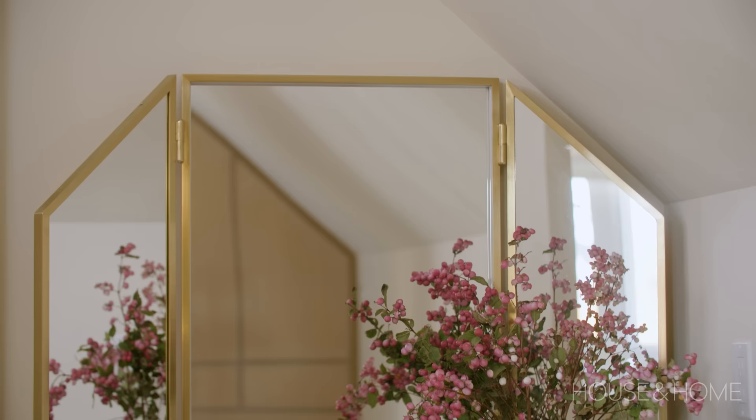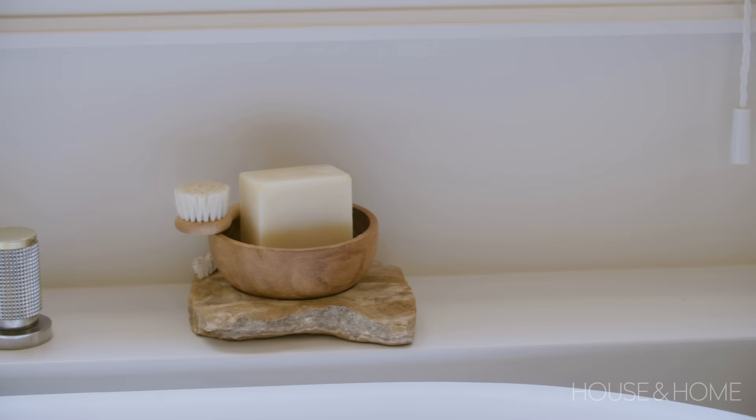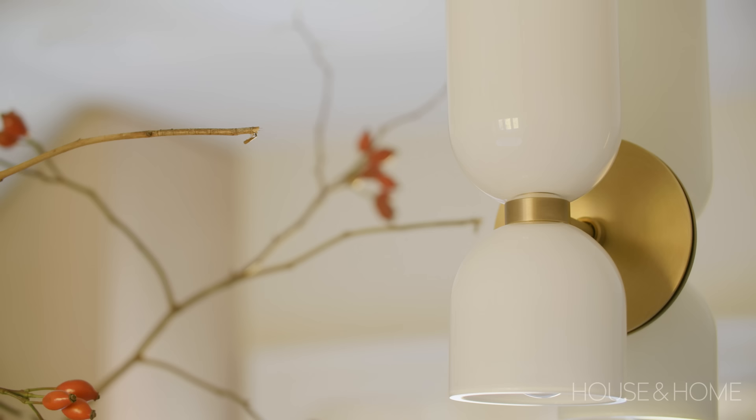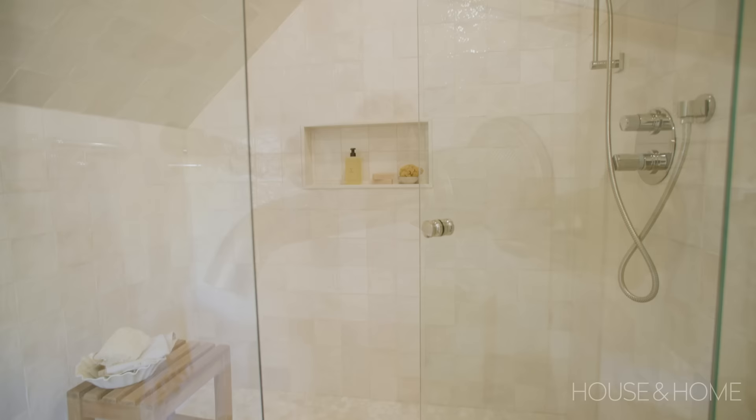I personally don't like a space that is too uniform in terms of metals — I always mix my metals. We kind of started with this faucet because it's a beautiful combination of brass and polished nickel. I pulled that into the accessories: the faucets on the vanity are brass, and then back in the shower I went to polished nickel. The whole space has just those two metals and I kind of like it.